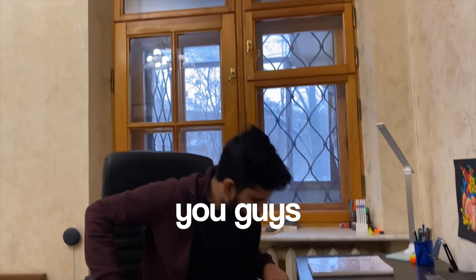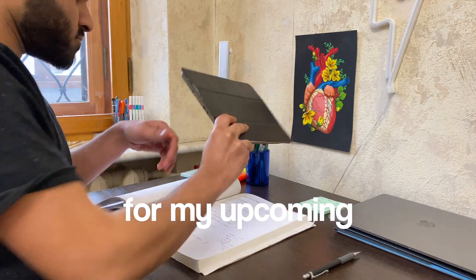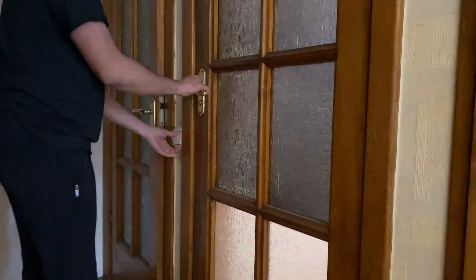Hi everyone, in today's video I'm going to bring you along with me as I go through my day studying and preparing for my upcoming and most important exam, FMGE. Hi everyone, this is Keshav, currently a medical student in Ukraine, and welcome to this 'study with me' vlog.